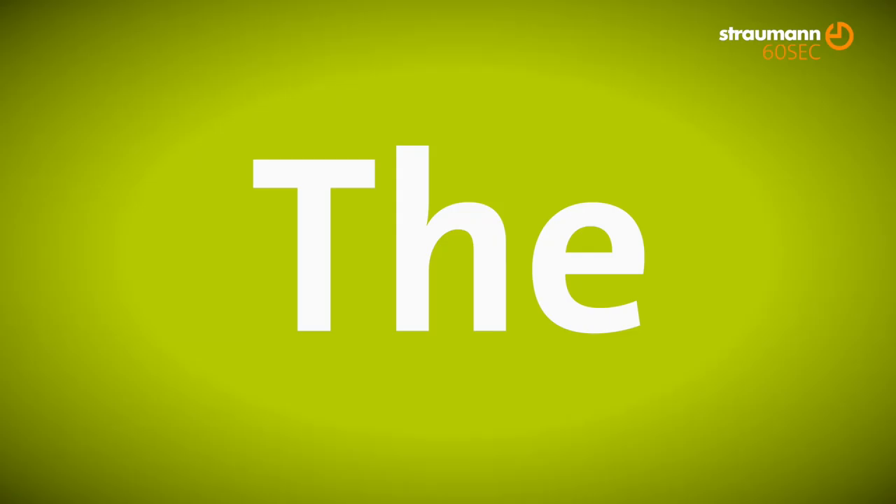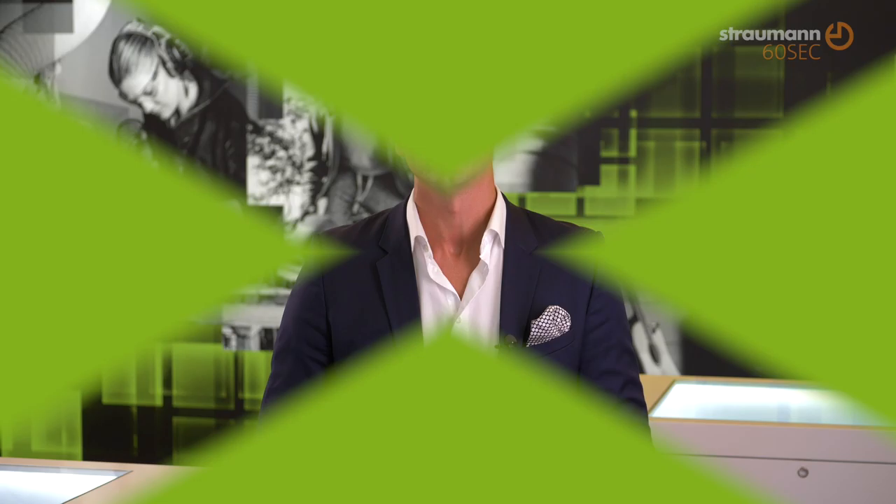With the BLX, with the SL active, and with the rock solid stability, you definitely are getting more confidence. Beyond immediacy, it will increase the indications for where to use those implants, and Straumann is now moving into a different area of implant treatment.